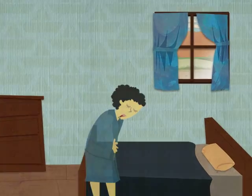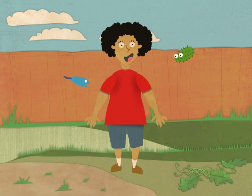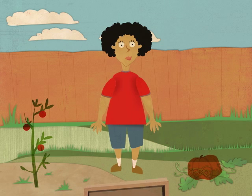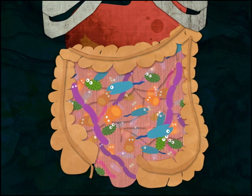But most microbes do not hurt people, and many of them help us. About half the oxygen you are breathing right now came directly from microbes. Microbes help make the soil that allows plants to survive. You even have about 100 trillion microbes living inside of you that are doing everything from protecting you from getting sick, to helping you digest your food. Microbes help us so much, we could not survive without them.